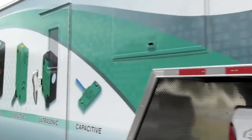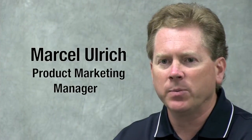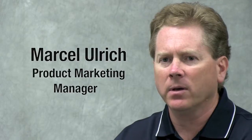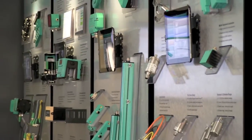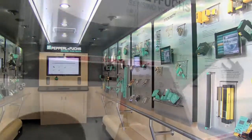It gives me the ability to physically show the product, as well as numerous application videos showing the customer how the product is supposed to perform. The first response that we get from customers, whether they're new or existing, is that they're really impressed. I think a lot of people have a familiarity with one or two different product lines from P&F — photoelectrics or inductives — but when they walk into the door and they see those 13 different panels, it really hits home the number of different solutions that we offer.